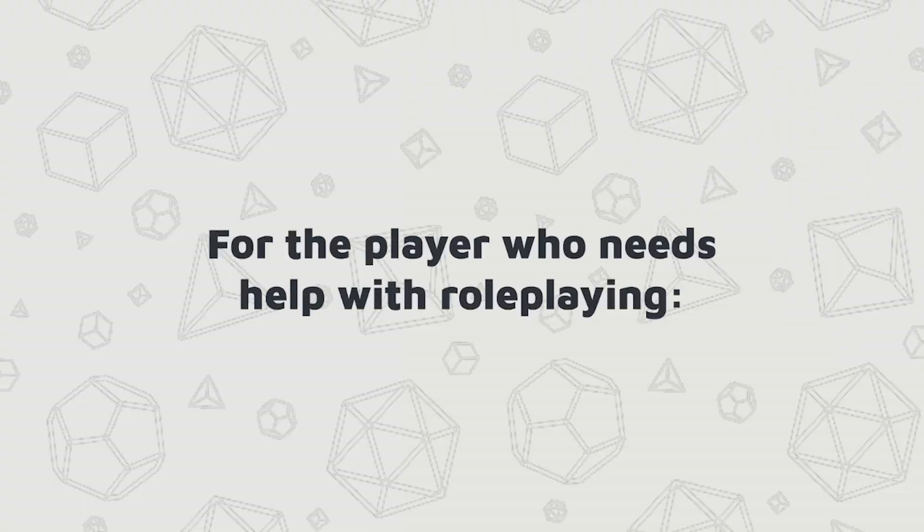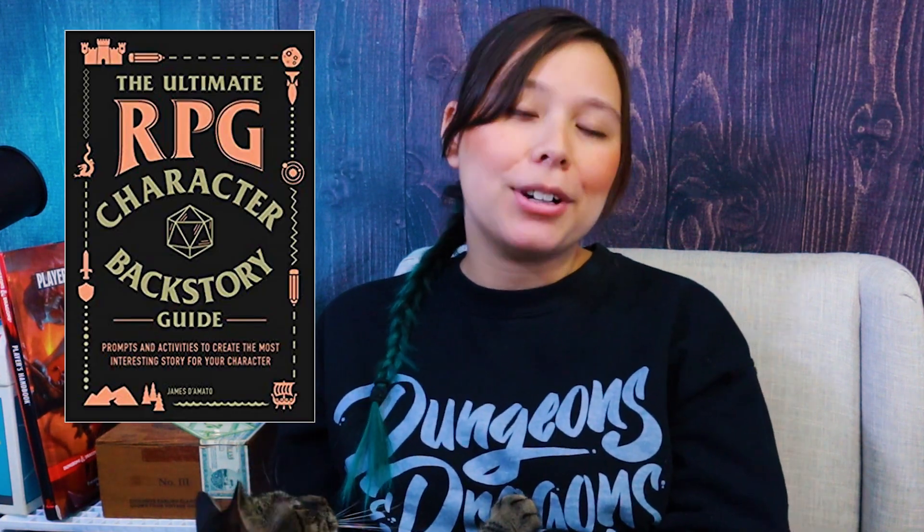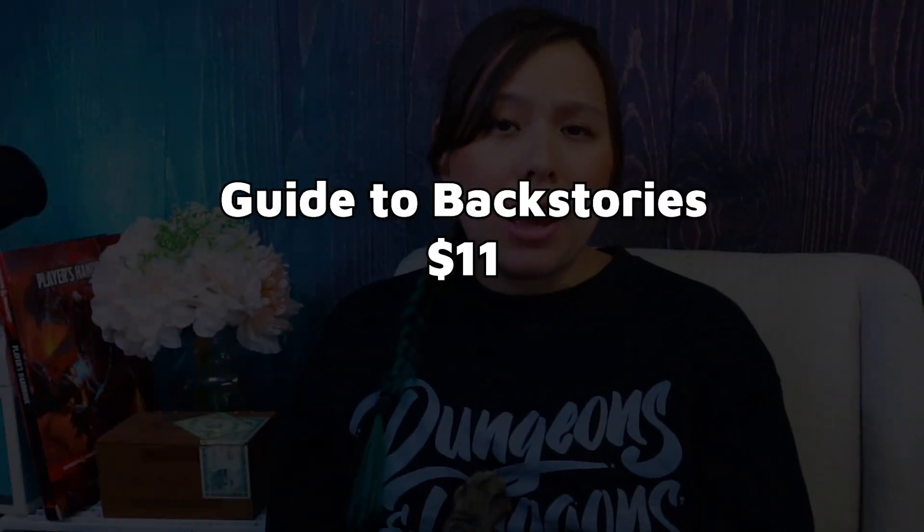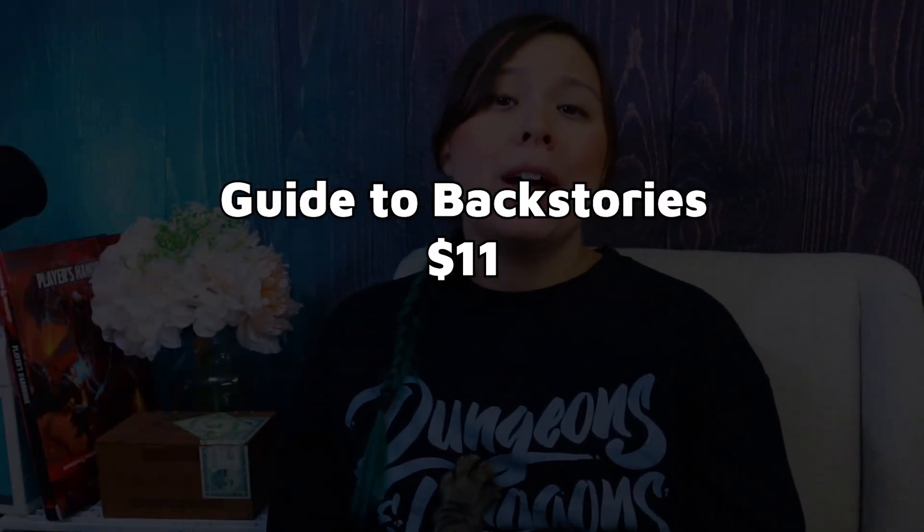For the player that needs a little help role-playing, consider getting this book called The Ultimate RPG Character Backstory Guide. It contains a whole bunch of different backstory plots to help your players really develop a character that has something interesting about them. On the plus side, it's also pretty cheap at roughly $11, so it's a good stocking stuffer.